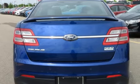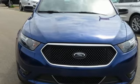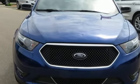Built on tradition, built to last — Ford, driving is believing. Test drive it today.